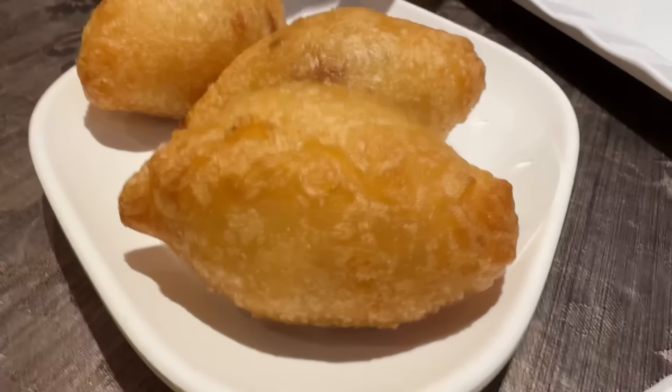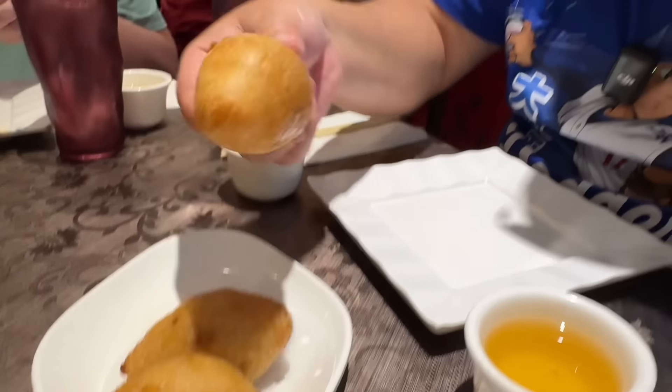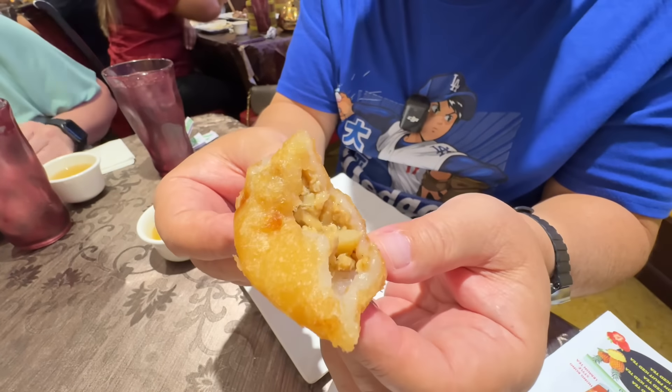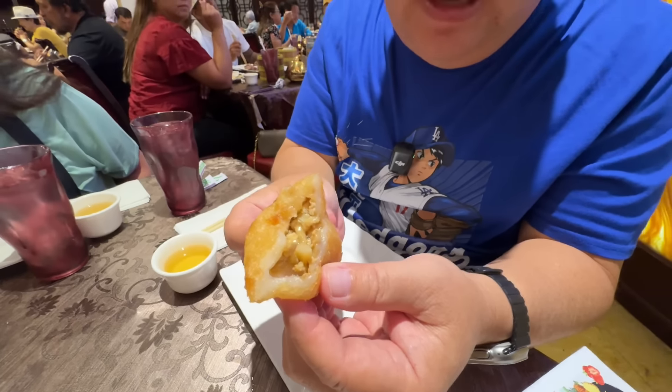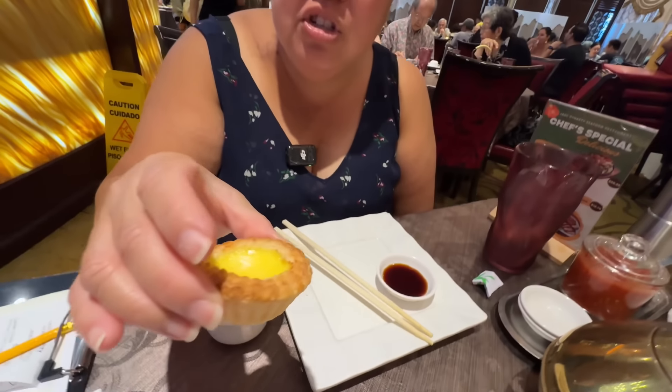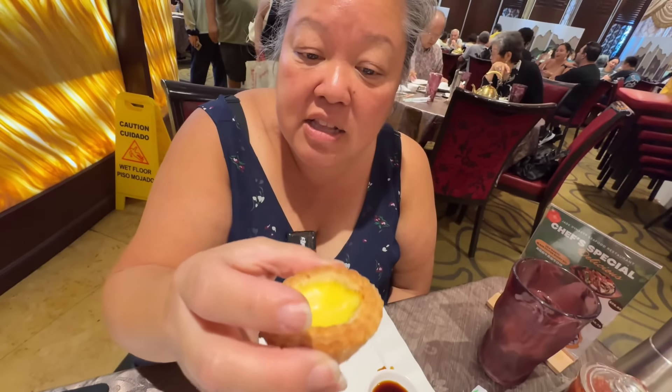One of my favorite dim sum items is the ham gau — it's like a deep-fried mochi with ground pork and a little bit of veggies inside. The mochi has a nice crispy fried exterior that's a little bit sweet, with water chestnut and ground pork filling. This is delicious — I love it.